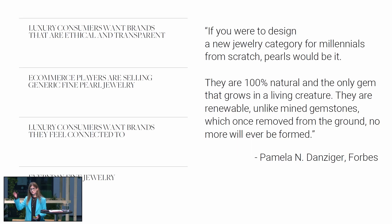We love this quote — from a Forbes writer — if you were to design a new jewelry category from scratch, pearls would be it. They are 100% natural and the only gem that grows in a living creature. They are renewable, unlike mined gemstones. Once removed from the ground, no more will ever be formed.